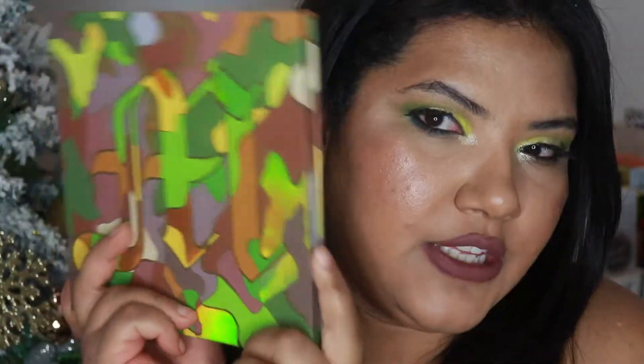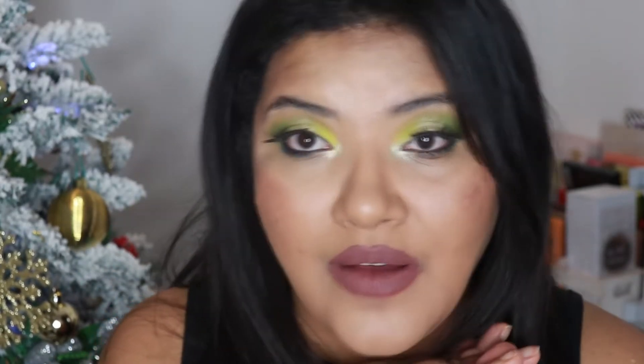Hi guys, I'm Gagasita, welcome to my channel. In today's video I'm gonna show you a look using the Made by Mitchell Fit on the Grounds palette. I also decided to try the newer blushes by Freddie as well. This look is kind of easy but it's really impactful, so I hope you like the video — watch the tutorial and let me know what you think.